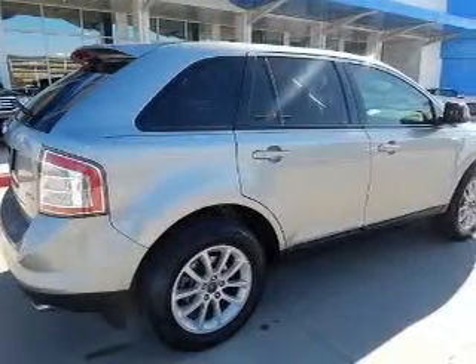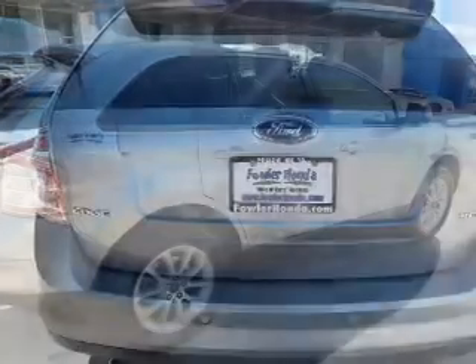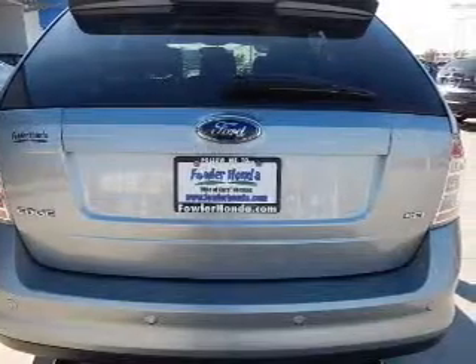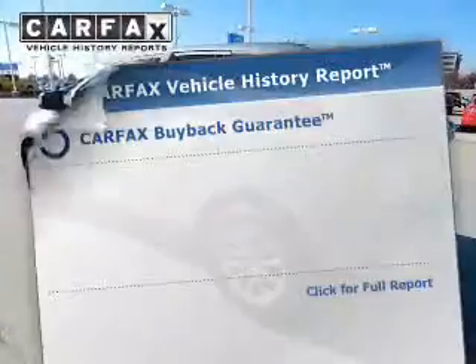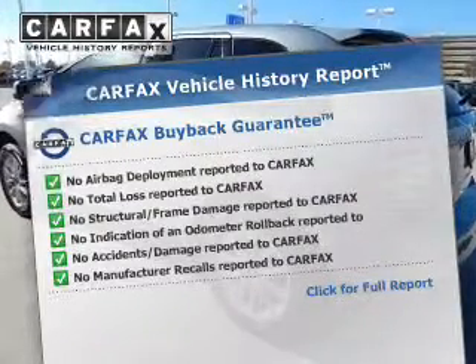The powertrain includes front wheel drive with a reliable six-cylinder engine driven by a six-speed automatic transmission. Stand out from the crowd with premium wheels. Brake safely with the anti-lock braking system. An included Carfax vehicle history report allows you to purchase with confidence and the knowledge that your buy was a smart choice.